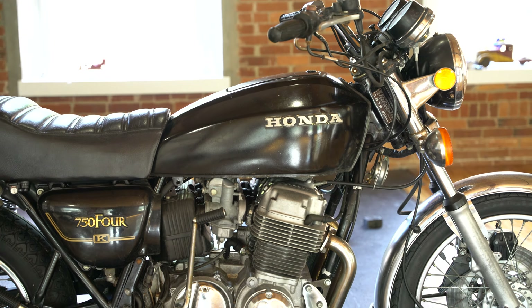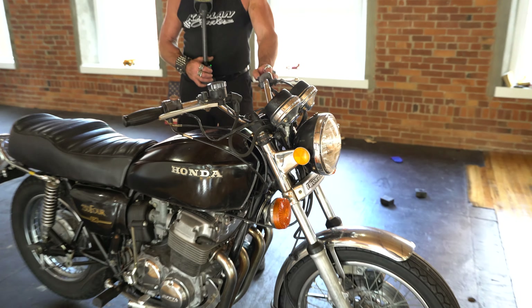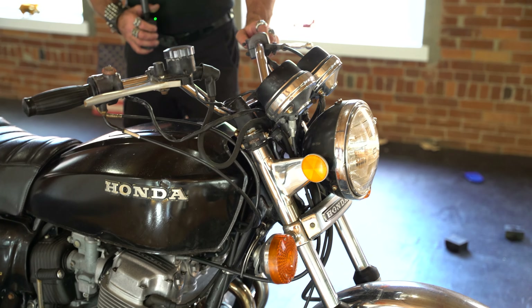Think about this for a second: the '69 750 is 30 grand and up for a '69 Sandcast. The '70s started around $12,000 and are going up to $18,000 for a really clean one. '71, '72, '73, '74 — those bikes are all bringing big money.